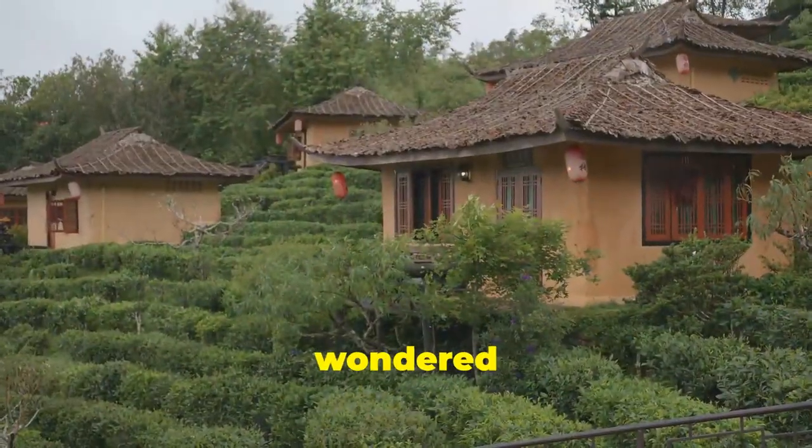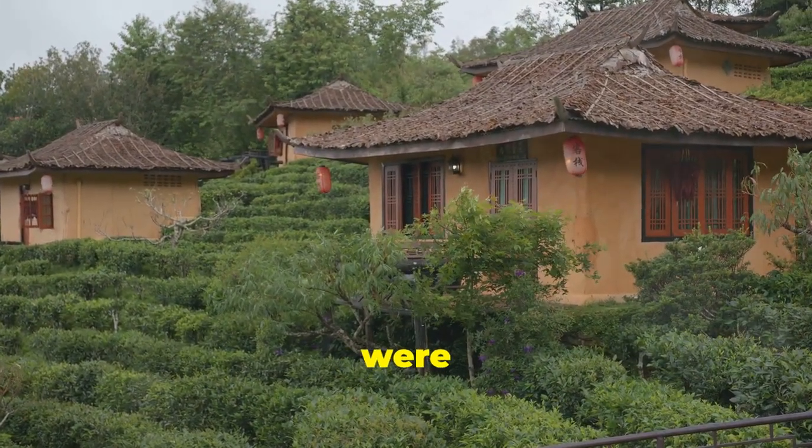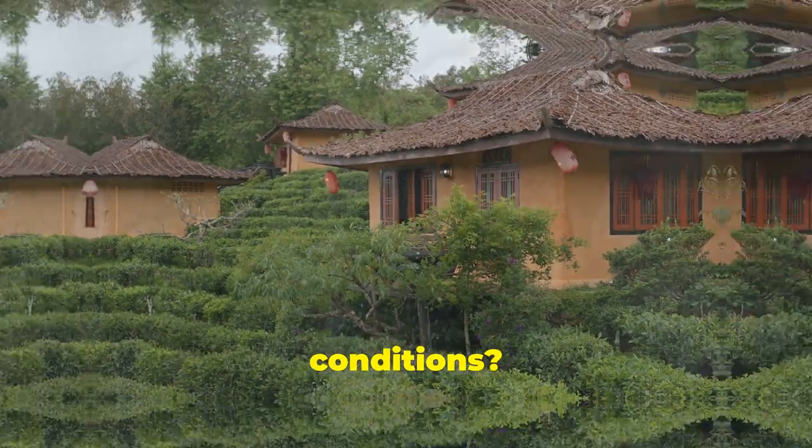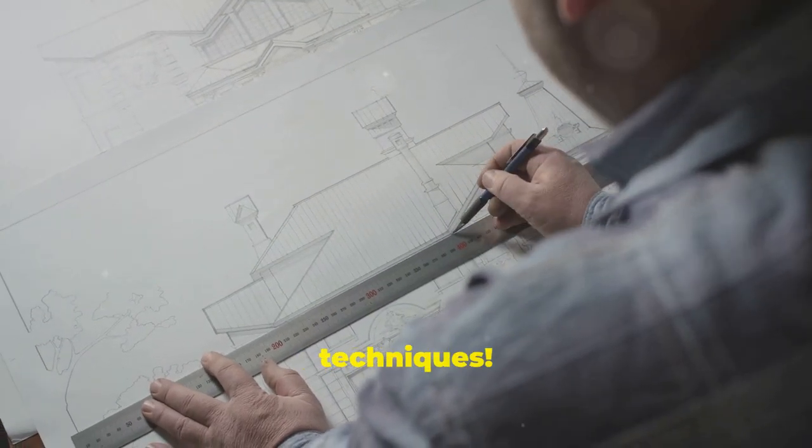Hey there history buffs! Ever wondered how homes in the Arabian Gulf were built to withstand the scorching heat and harsh coastal conditions? Let's dive into the secrets of these timeless architectural techniques.